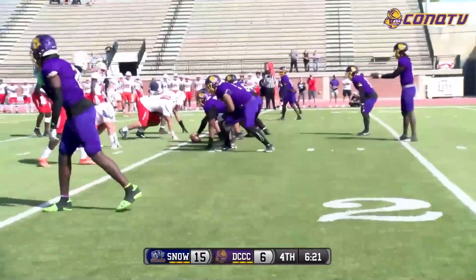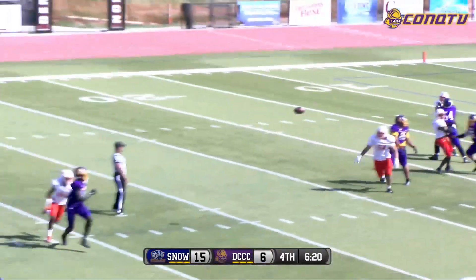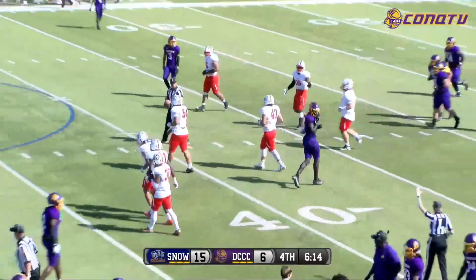Two receivers right, one on the left on this opening play — a lot of passes from Jefferson. He'll fake the handoff to Smith, then look over the middle. That is caught by Greg Genross near the 40-yard line. Big-time pickup, 15 yards for Dodge City.